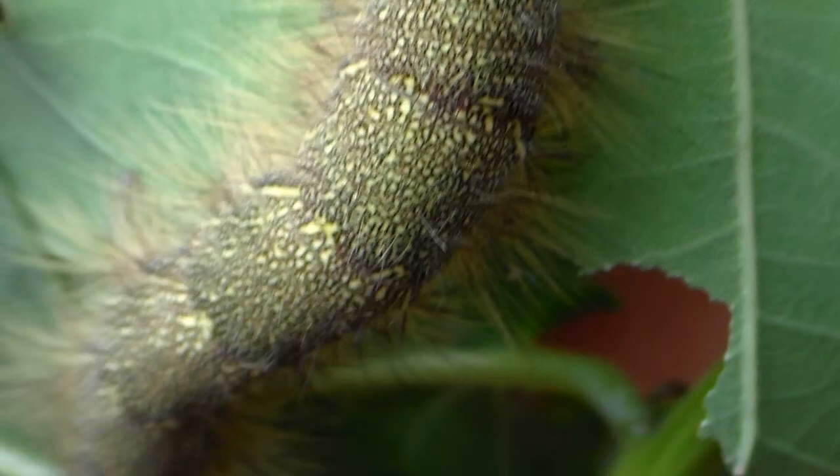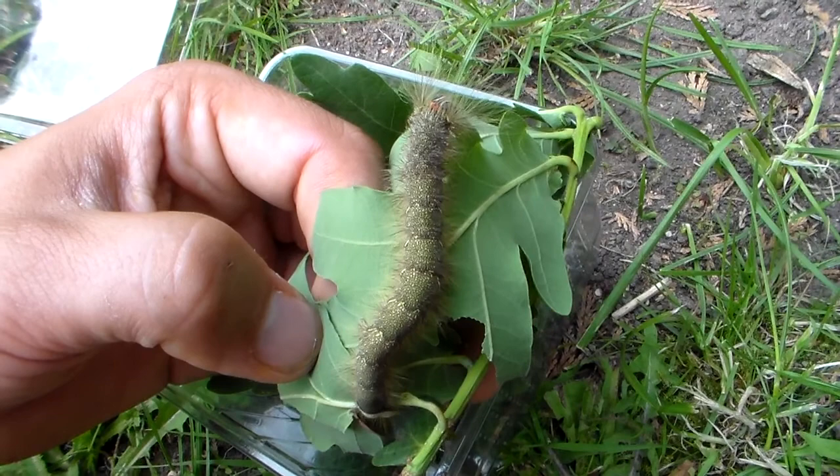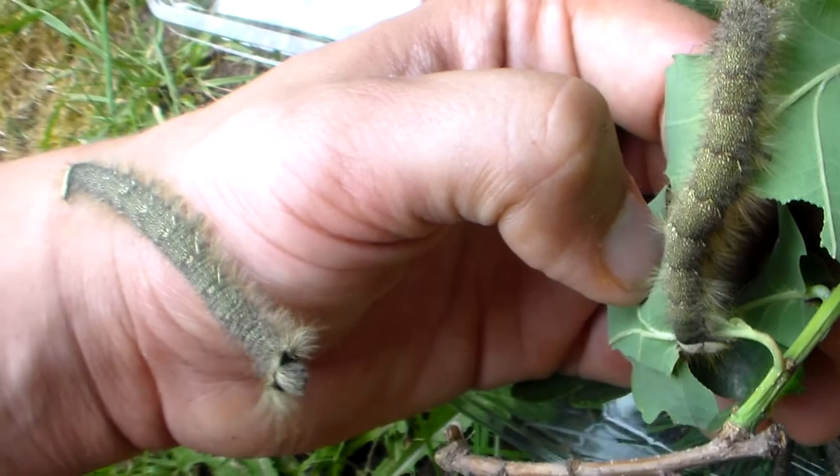Pretty crazy, huh? I started to like leopard moths a lot, especially from the moment I raised Gono Meta, which was really incredible to see. Perhaps you remember my Gono Meta Nisa videos. The other one seems to be joining in the fun here — hi guys!